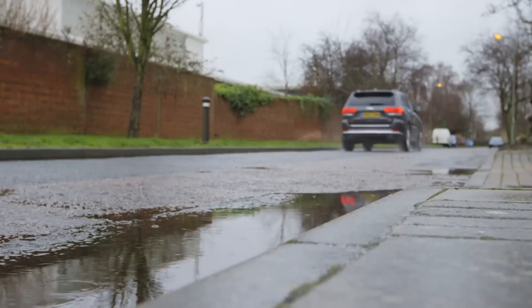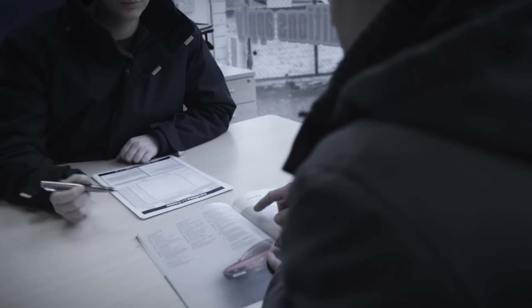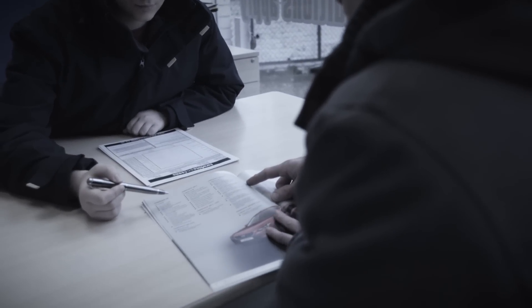If you think the price you were originally quoted is fair, stand firm or be prepared to walk away. In fact, when we mystery shopped car buying companies, we found you'd get a much better price just selling your car to a dealer in five out of six cases. So selling your car to a dealer is best for convenience or if you need to part exchange, but selling privately is definitely the best option for your wallet, and selling to an online car buying company is the one option we really don't recommend.